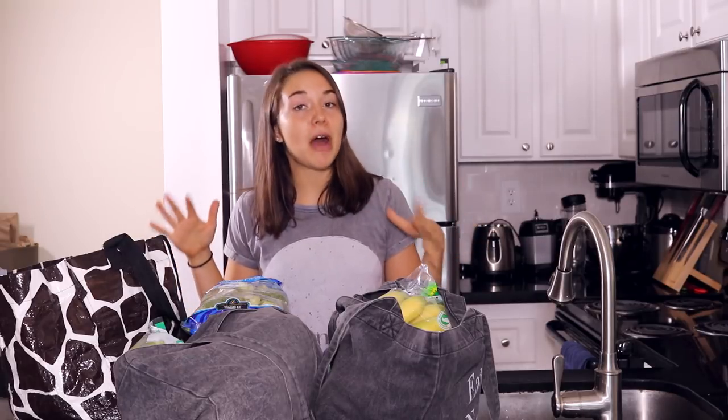Hey everyone, it's Caitlin and welcome to another video. In this video I'm going to be showing you this grocery haul. I was staying with my parents back in Maryland but I just came back to Miami and moved into my apartment, so I basically had no perishable food items in my fridge — only non-perishable items in my pantry. So I got a pretty large amount of things and I thought it would be interesting to show you guys.